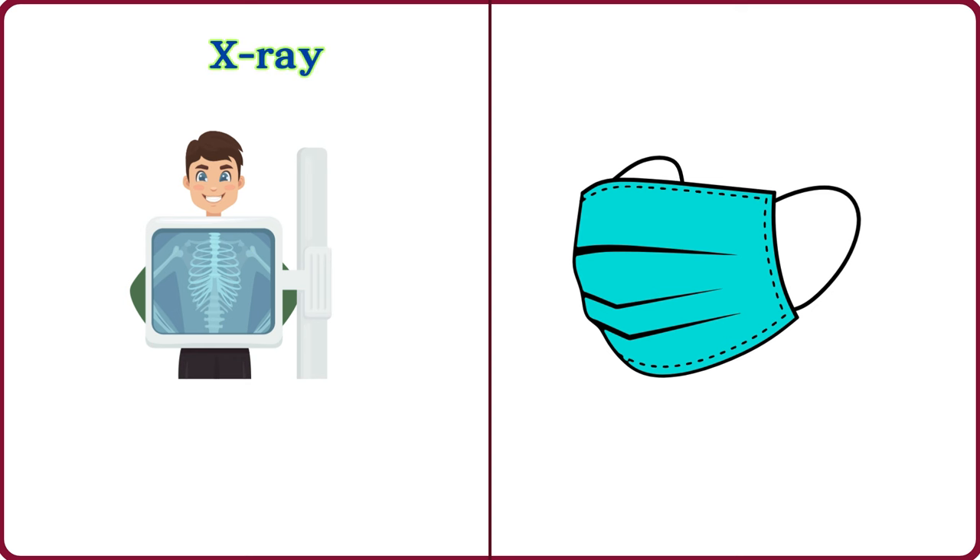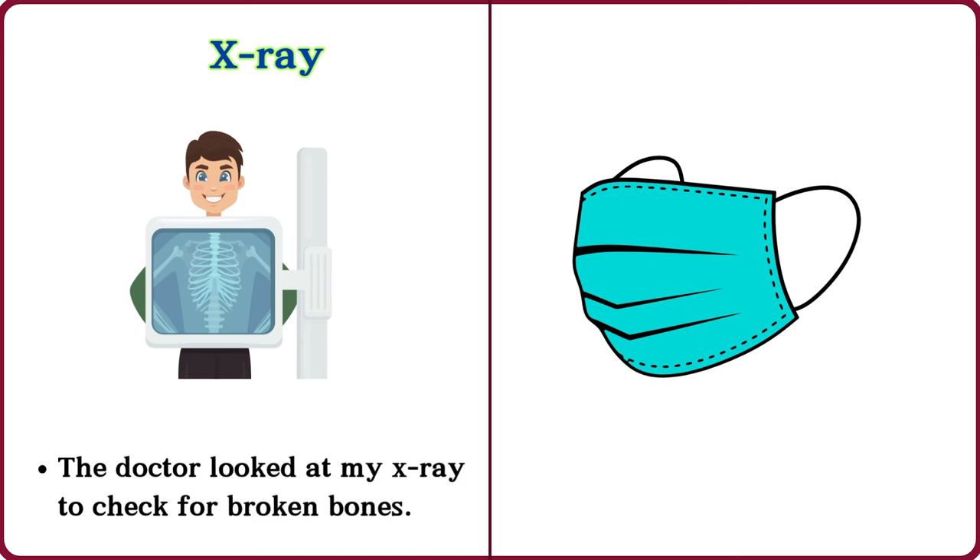X-ray. The doctor looked at my x-ray to check for broken bones.